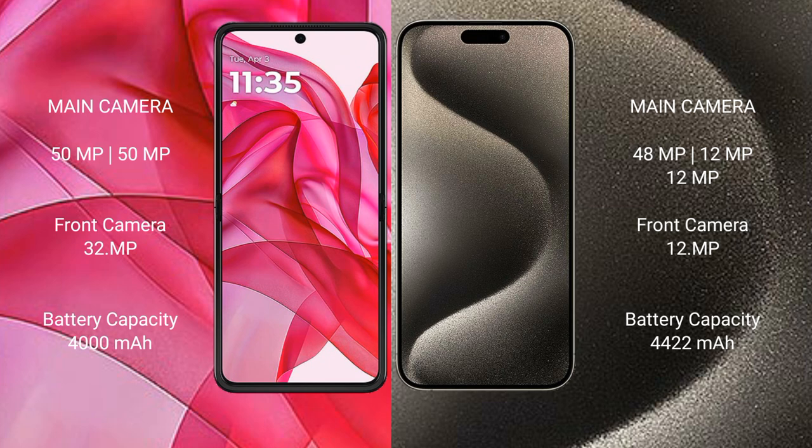Motorola Razr 50 Ultra has a 4000mAh battery with 45-watt fast charging support. iPhone 15 Pro Max has a 4441mAh battery with 30-watt fast charging support.